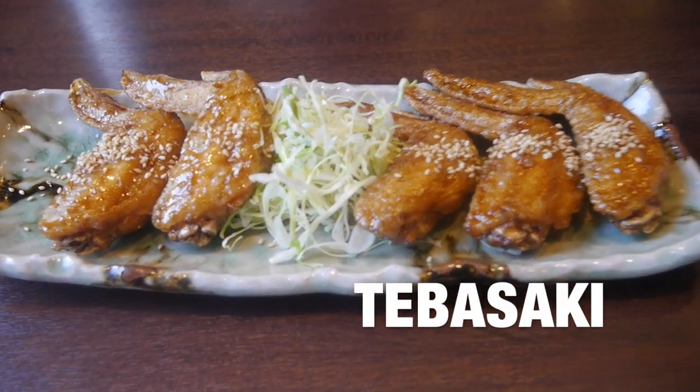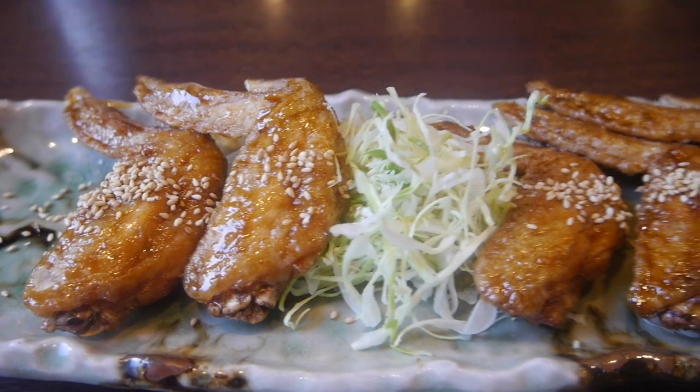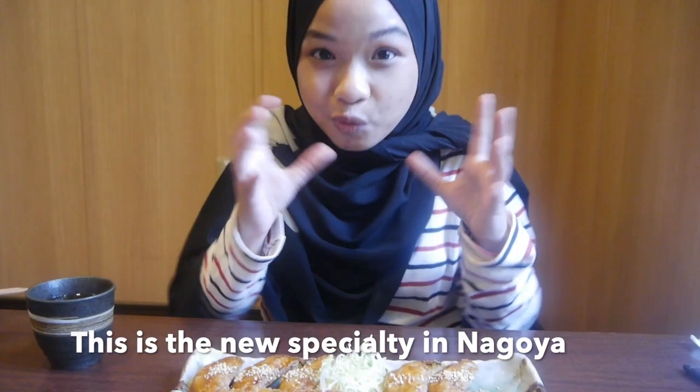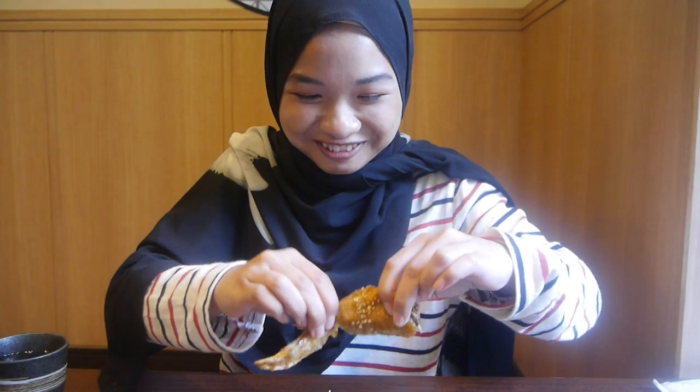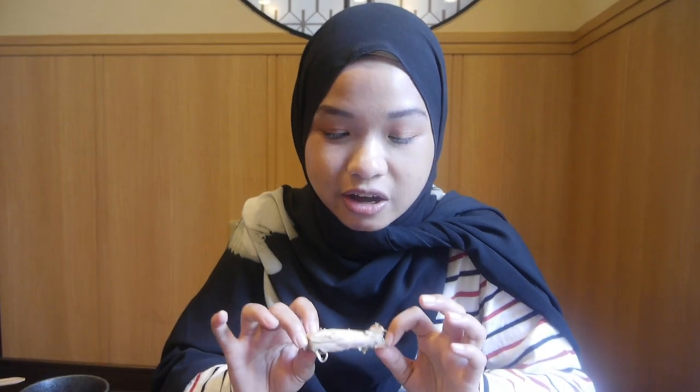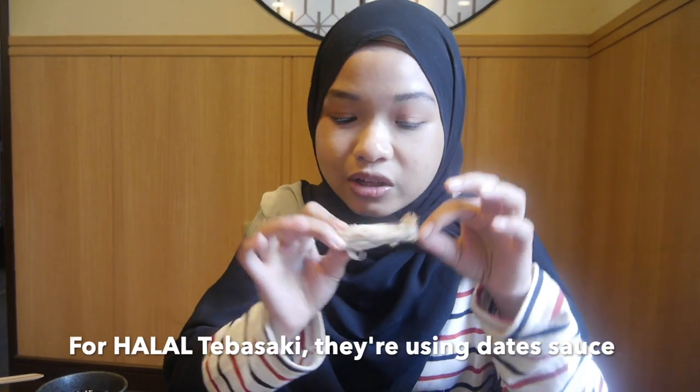I think this is going to be my favourite menu because I'm a chicken lover — just look at it! I heard that Nagoya people have their own way of eating chicken wings, so I'm gonna try it. This is the smaller part and this is the bigger part — we're gonna crack it into two. Usually for tebayaki in Nagoya they use a mirin sauce base, but for the halal version they're using a baked sauce, so it's really, really sweet. If I love it, I'm sure you'll like it too.